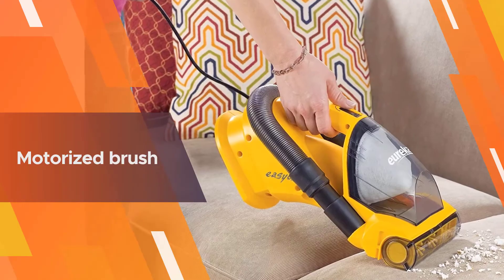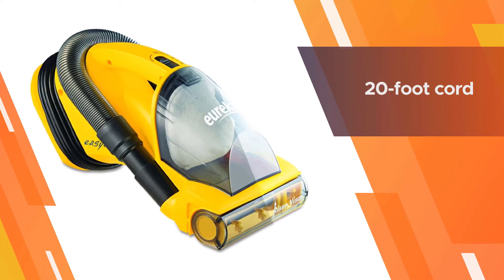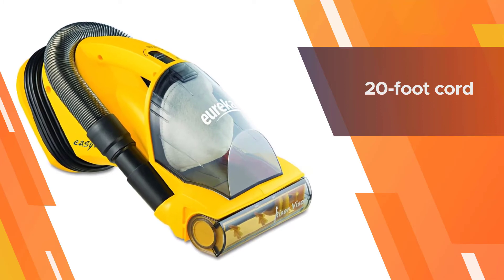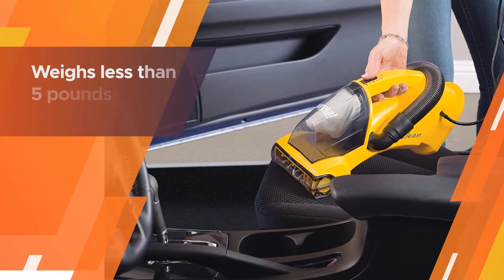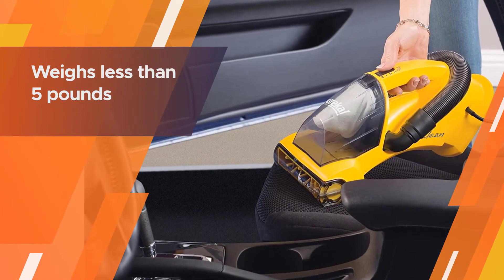With vacuums having short cords, you will come across the situation where to do the stairway first you need to plug it in on the ground floor to do the bottom part of the steps, and then take it upstairs and plug it there to vacuum the upper part of the stairway.